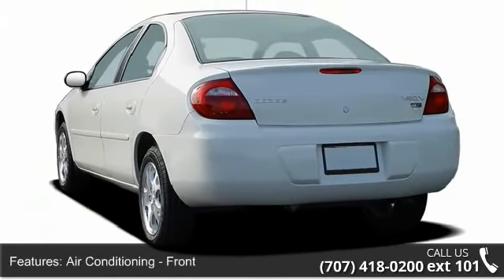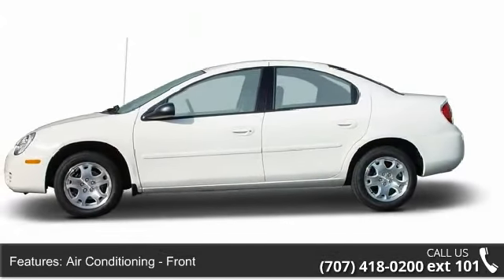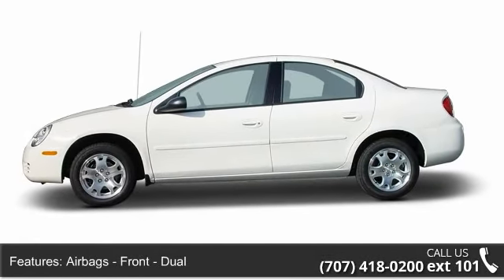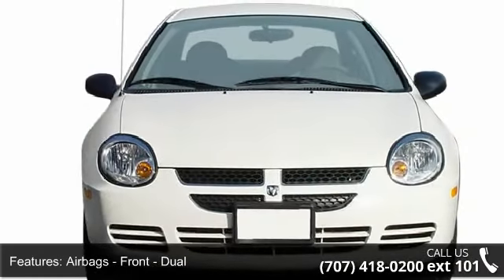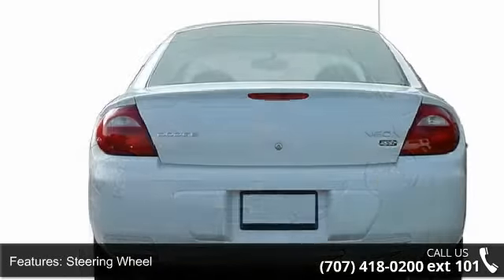This vehicle's top features include air conditioning, front airbags, front dual steering wheel tilt adjustable, exterior entry lights, power tachometer, clock, power brakes, and power door locks.